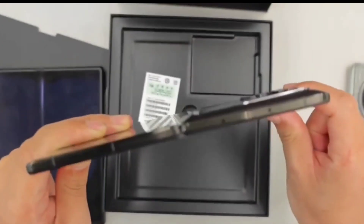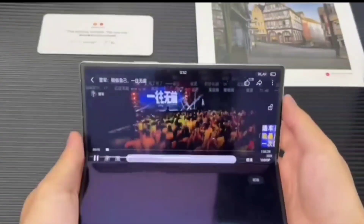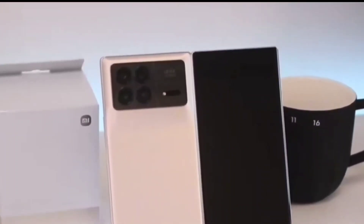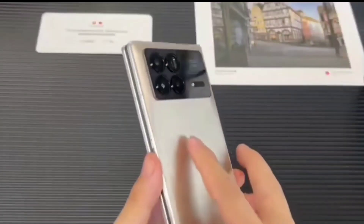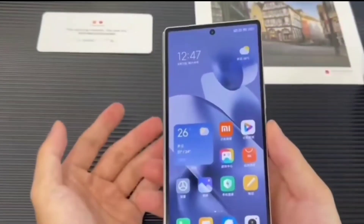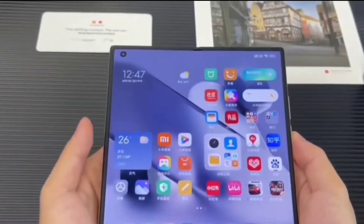The Mix Fold 3 has a dual E6 OLED display setup. The main 8.03-inch LTPO panel brings 1960x1440 pixel resolution and up to 120Hz variable refresh rate. The panel features ultra-thin glass and supports HDR10 Plus and Dolby Vision. The outer 6.56-inch LTPO OLED display is covered with Gorilla Glass Victus 2 and reaches up to 2560 nits peak brightness in auto mode.